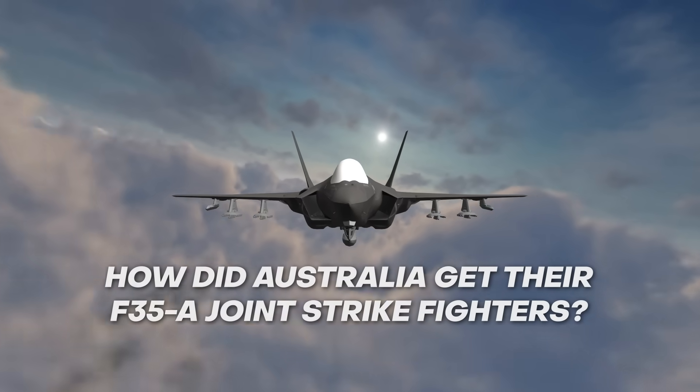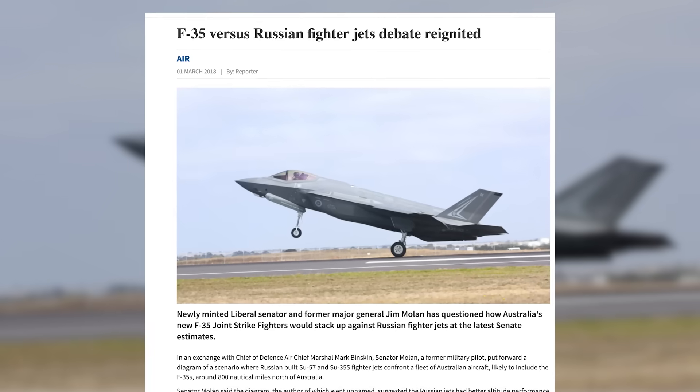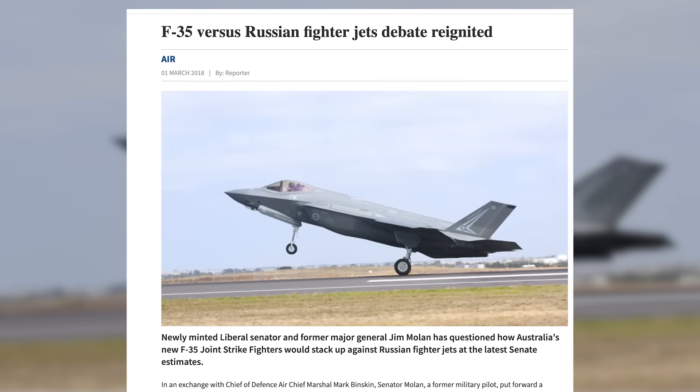How were the F-35s procured? Australia was an early signatory to the Joint Strike Fighter program, signing up in 2002. As the program progressed, there was a huge amount of debate in Australia. Some concerns were legitimate, such as questions about cost overruns and delayed timeframes. However, other parts of the debate showed a lack of defence literacy and, in some instances, a willingness to repeat Russian propaganda amongst some Australian journalists and commentators.